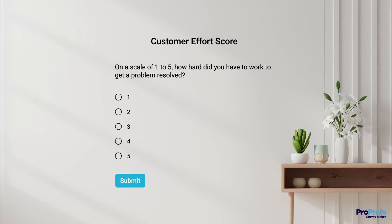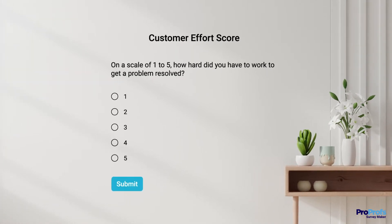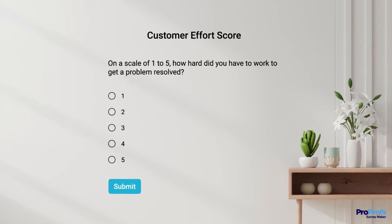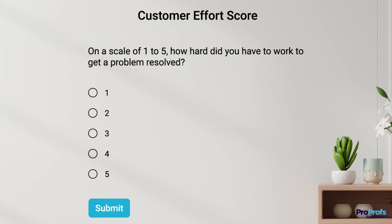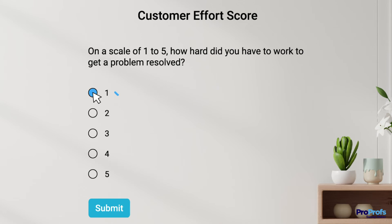CES, or customer effort score, is another important metric that measures how much effort a customer has to exert to purchase a product, get an issue resolved, or share feedback. Here is a CES question example that asks customers to rate the level of effort they had to put in to get a problem resolved. The CES scale usually goes from 1, denoting it was very easy to get an issue resolved, to 5, meaning it was a major challenge. The lower your score, the better.